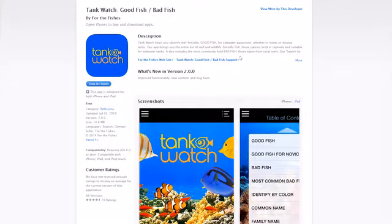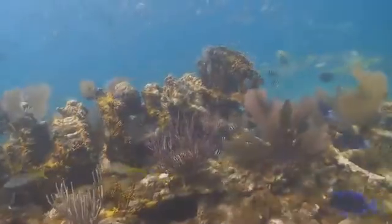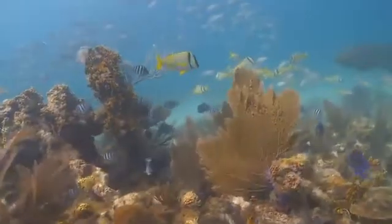Our mobile app is Tank Watch — the good fish, bad fish tool for saltwater aquariums. It's really designed for aquarium hobbyists in particular, to help them determine which fish are best to keep in their aquariums. It's to guide them to purchase captive bred fish and steer clear of those captured on the reef, which is often done in very destructive ways.